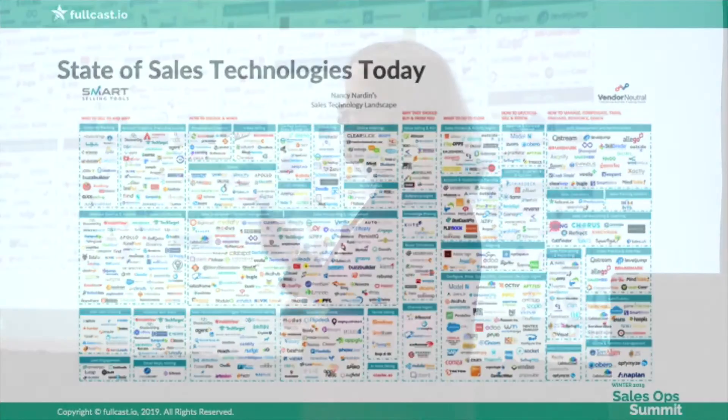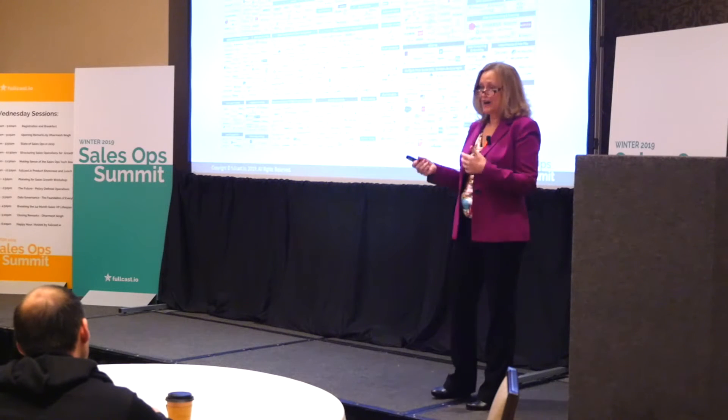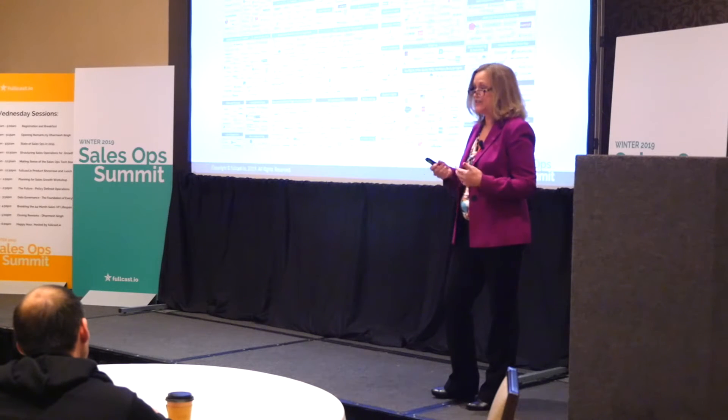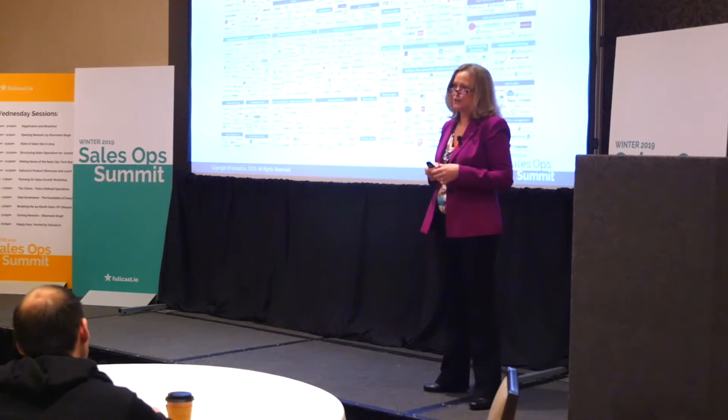So what I want to do today is help you figure out a way to make sense of all this. Technology doesn't matter — don't start with the technology. I'm going to tell you how to identify your technology gaps. But more importantly, take a look at what are your capability gaps, and then match those capability gaps to the technology gaps.